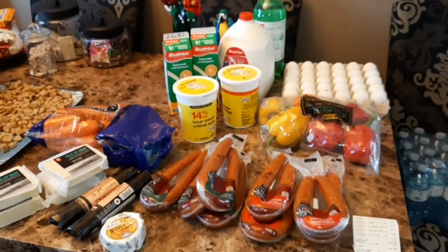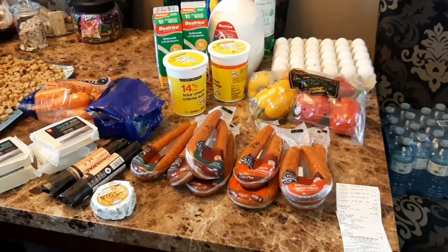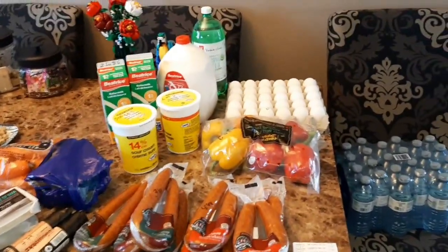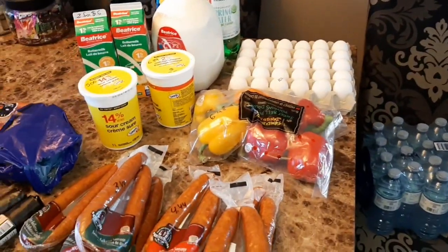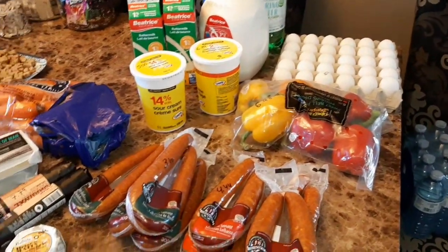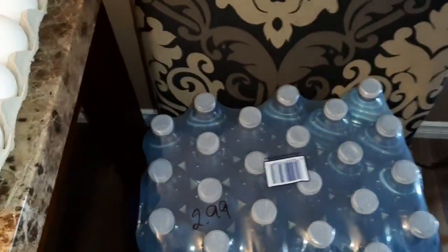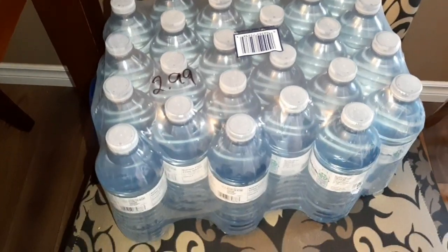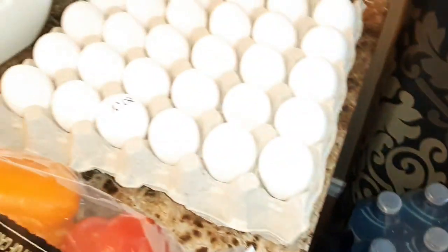This is going to be a very small food haul, but I thought I can show you some of the prices. I almost forgot to take a video of all that stuff, but whatever - we'll just go with what I have. This case of natural spring water is $2.99.